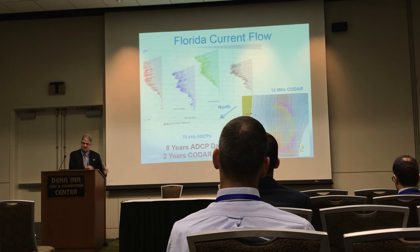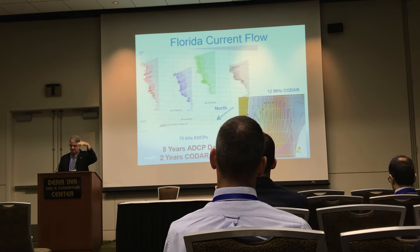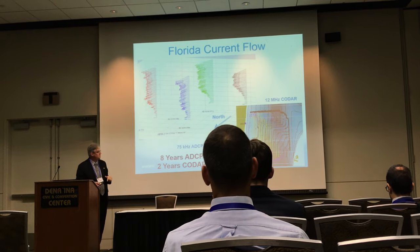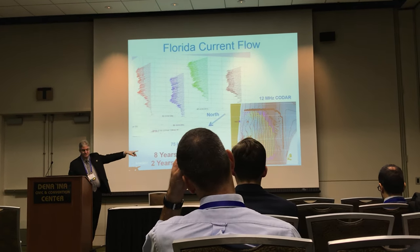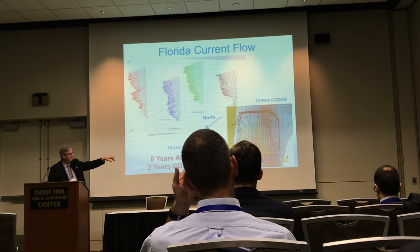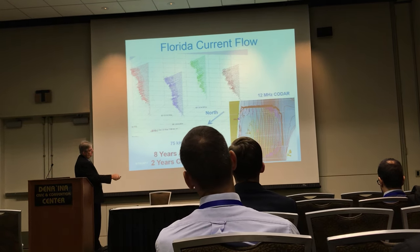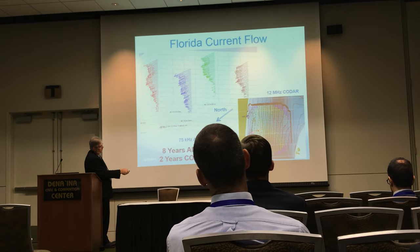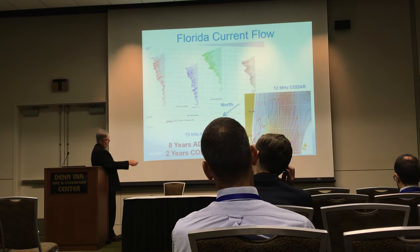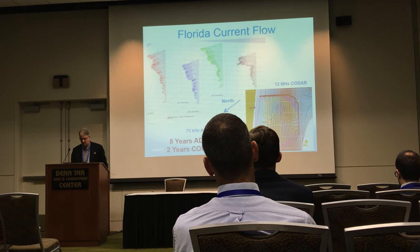When storms come by, we can hide from them — hide from the storm surge. We also have CODAR systems measuring the surface currents. You'll notice right through here is the center line of the Florida Strait, and we have these shoals on either side — the Miami Terrace and the Bahamas. We have these eddy effects going along either side that we need to keep in mind when working.